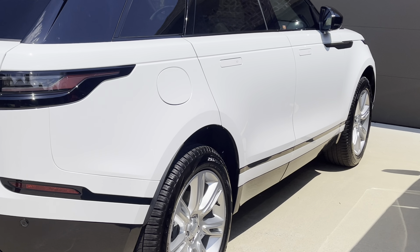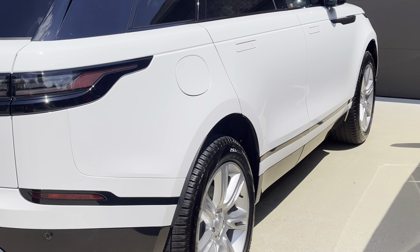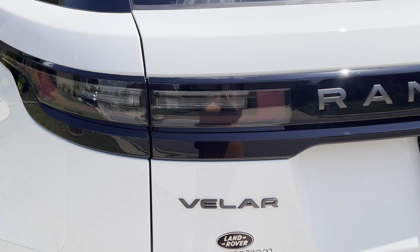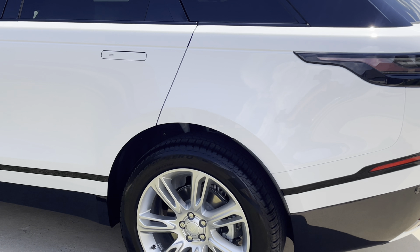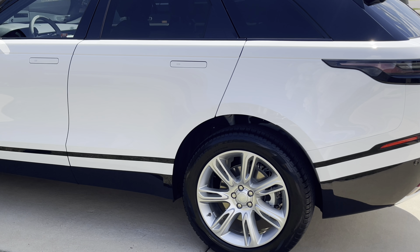Dream car. So, this is so awesome. I absolutely am in love with her. What's her name? What should we call her? Lola. I think she looks like a Lola. Do we love Lola or what? She is so freaking cute.